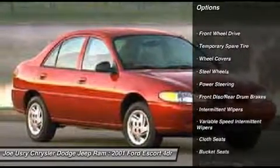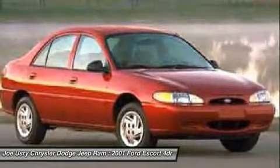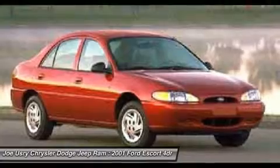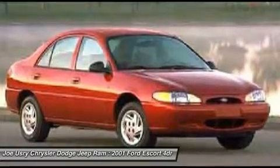Power steering, AM-FM stereo radio, rear defrost, front wheel drive, bucket seats, child safety locks, intermittent wipers, front disc and rear drum brakes, cloth seats, variable speed intermittent wipers.